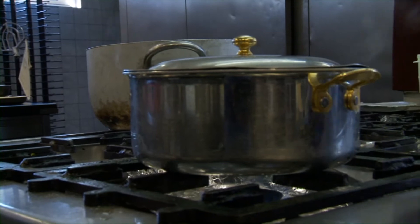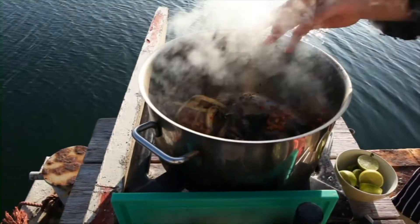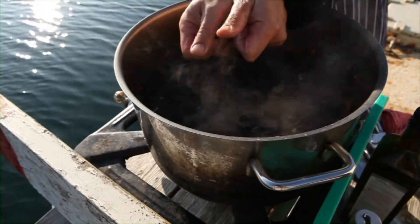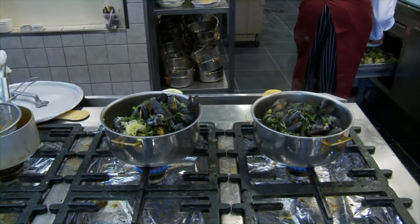Les moules sont pêchées avec fierté par les mytiliculteurs et préparées dans de nombreuses variations par de nombreux chefs cuisiniers. Car les moules peuvent être mangées chaque jour et en toute occasion. Pour un repas sur le pouce ou pour un festin culinaire, les moules sont la garantie d'un repas convivial dans le respect de la nature.